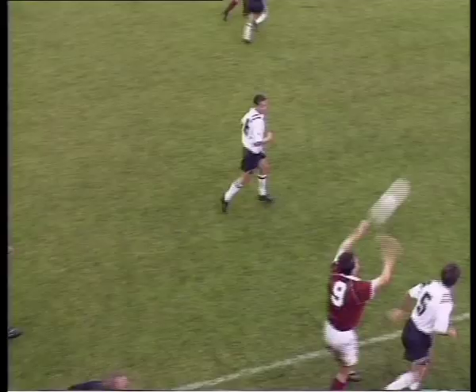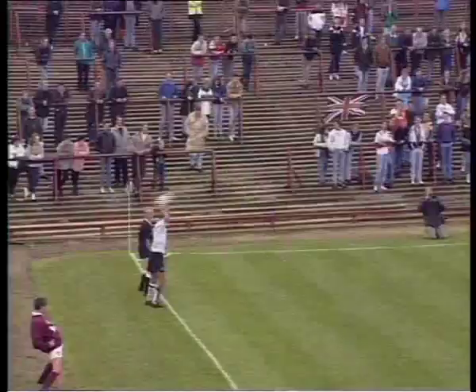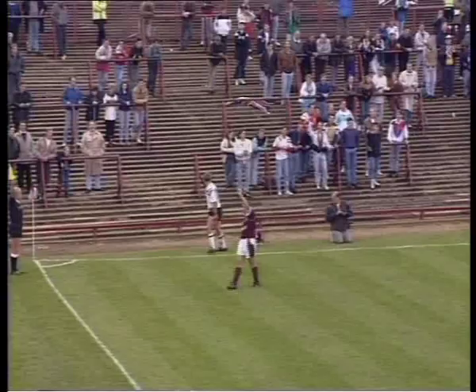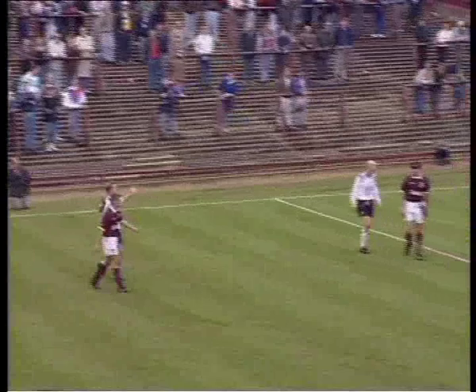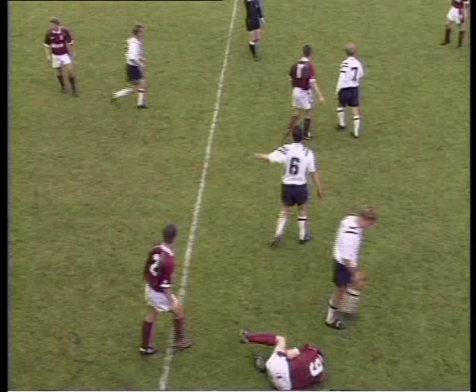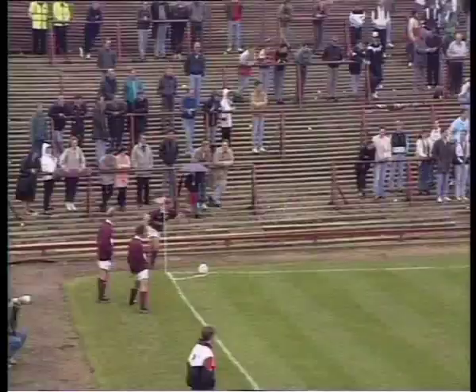It's Wilkin again. That was a clattering challenge from Greg Downs and I think he's going to be booked. Parsons goes for it — oh, it's another challenge. It's Titterton this time, and he was sent off against the Cobblers last season. I think he's going in the book for that challenge. Scott was brought down as well, and it's Theodosio that's going to be booked.